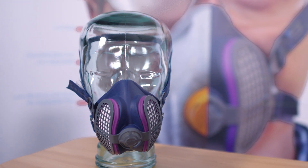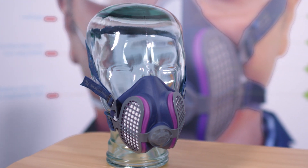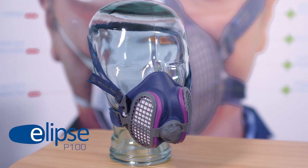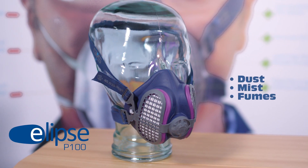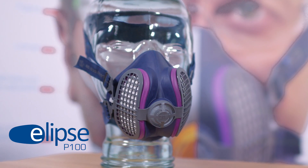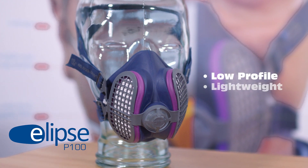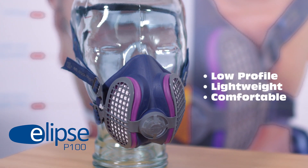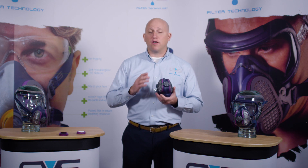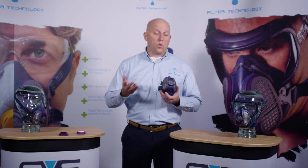I'm here today to introduce one of the greatest innovations in respiratory protection of the last 20 years: our Ellipse P100 respirator, which protects against dust, mists, and fumes. It is a unique product since we've integrated the filters into the mask, which created a very low profile, lightweight, and comfortable respirator. This design maximizes the field of vision, making it more efficient and comfortable during several activities, in particular those needing other PPEs such as shields or welding hoods.